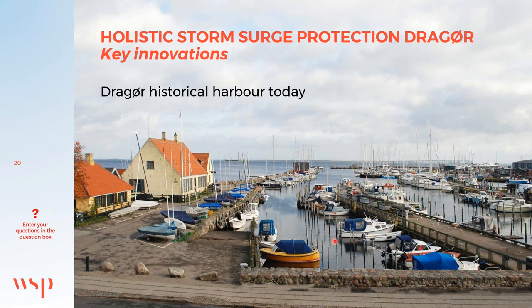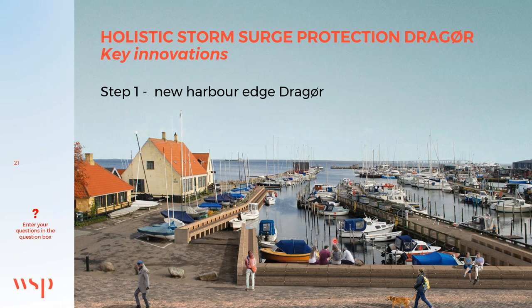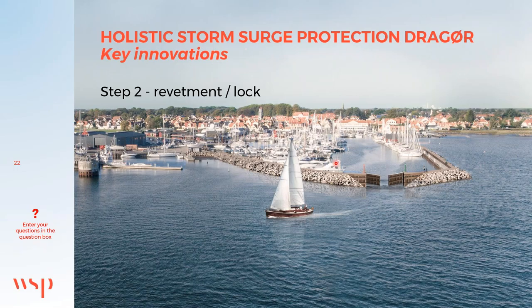The historical harbour is today a valued destination. In step one we raise the harbour edge. With the rising sea level we then propose elevation of the existing breakwaters and introduction of a lock at the entrance of the port. Here you can see the visualization of the elevated breakwaters and the lock.